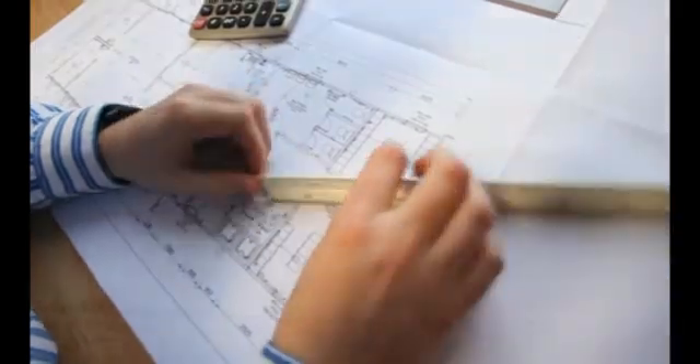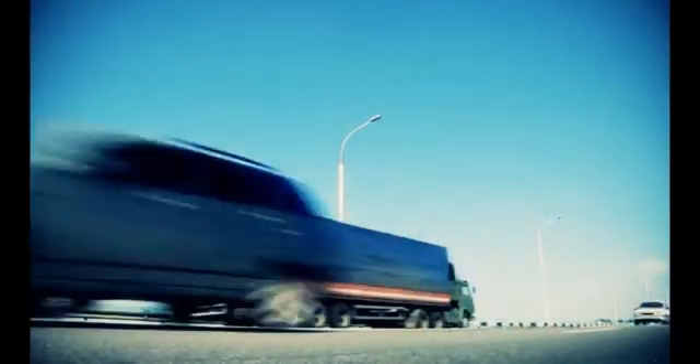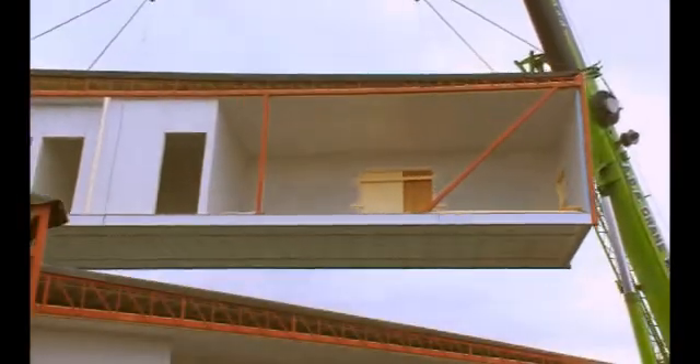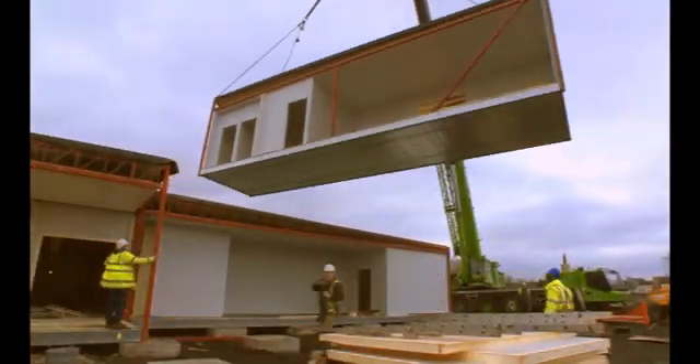After being transported to the school, just like Lego, the different modules are all attached together quickly and efficiently on site. From design to fully functioning classroom, a modular solution is achieved in weeks rather than months.